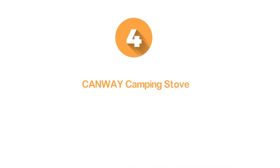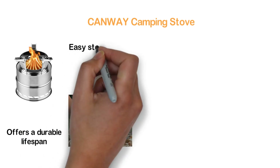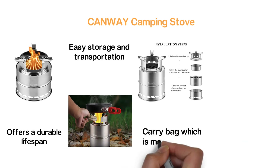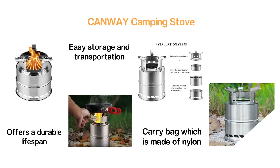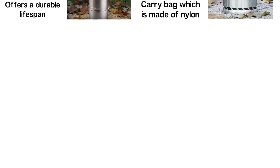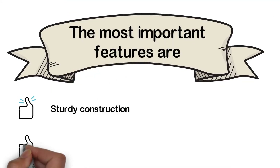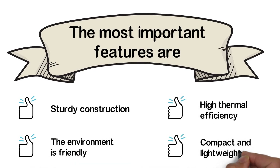Here is item number 4, the Canway Camping Stove. An easy-to-use stove made of stainless steel that offers a durable lifespan. A compact design allows for easy storage and transportation. With the included nylon carry bag, you can easily take this stove from one place to another. This stove is ideal for traveling, hiking, or any barbecue party. The most important features are: sturdy construction, environment friendly, high thermal efficiency, and compact and lightweight.